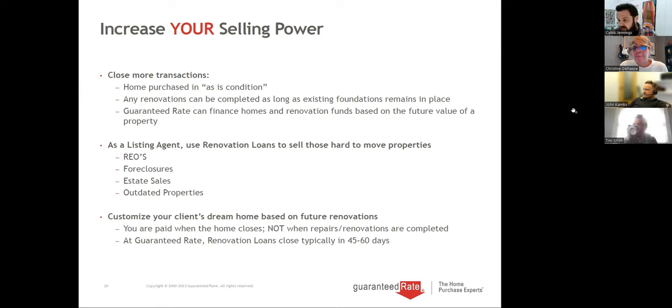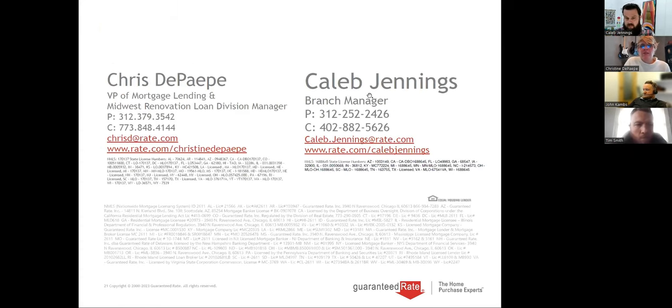Miguel asks: can you share materials I can share with my clients as a realtor? Yes — we've got materials we can get to you and co-brand with you regarding the renovation loans. We can definitely connect you with Christine too. We'll send everybody a copy of the presentation, and we can also help with co-branded marketing materials.